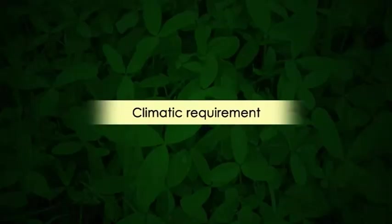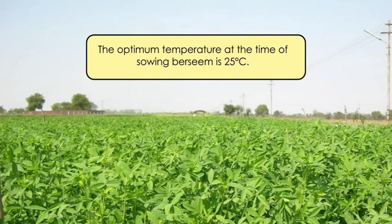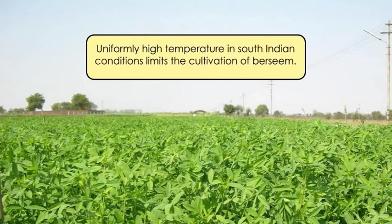Coming to climate, Barsim is adapted to cool and moderately cold climates. Such conditions prevail during winter and spring seasons in North India, which is considered a favorable and productive zone for this crop. The optimum temperature at the time of sowing Barsim is 25 degrees Celsius. For lush vegetative growth, a temperature range of 25 to 27 degrees Celsius has been found to be ideal. Uniformly high temperatures in South Indian conditions limit the cultivation of Barsim.